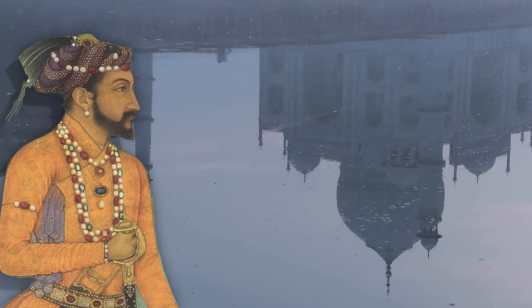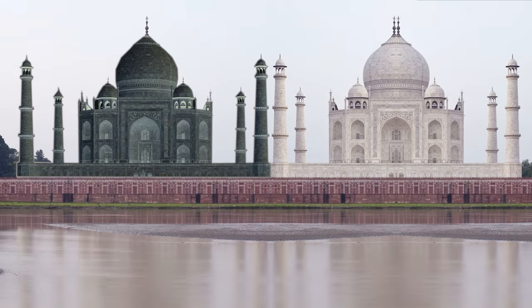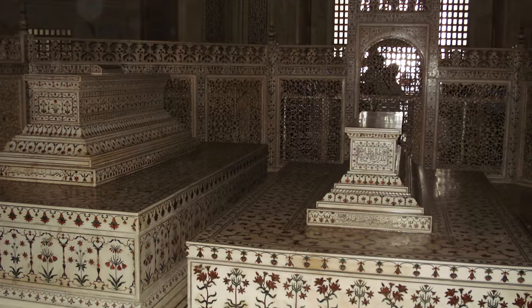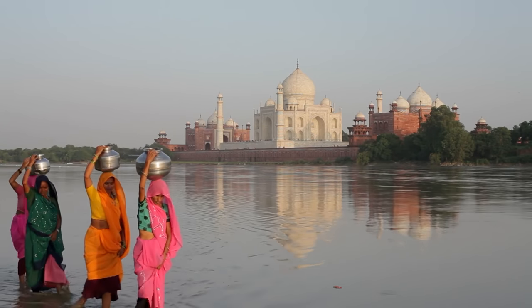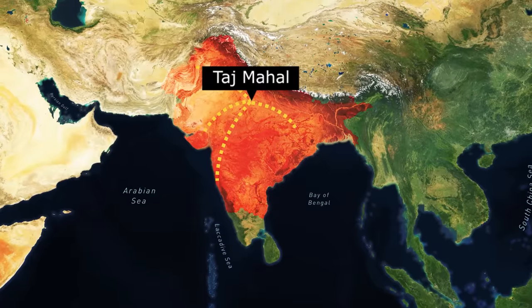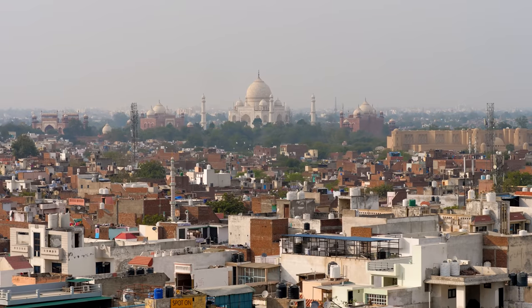According to a myth, Emperor Shah Jahan was so proud of his creation that he wanted to build a black Taj Mahal across the river, entirely built of black marble. This replica was to serve as the final resting place of Shah Jahan himself, who also wanted to connect the two tombs with a golden bridge across the river. However, he didn't get the chance to build another one. He had already spent too much of the empire's treasures on the first Taj Mahal, and that's why his son put him under house arrest when he gained control over the empire.